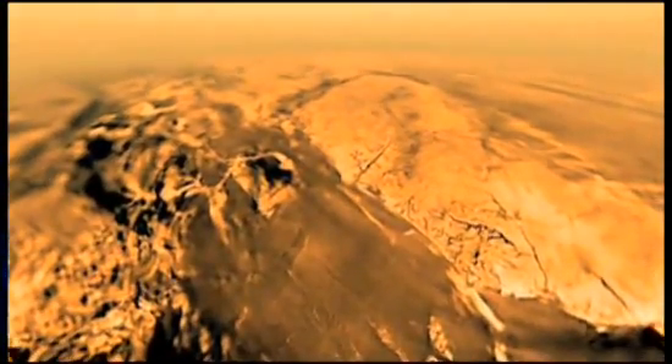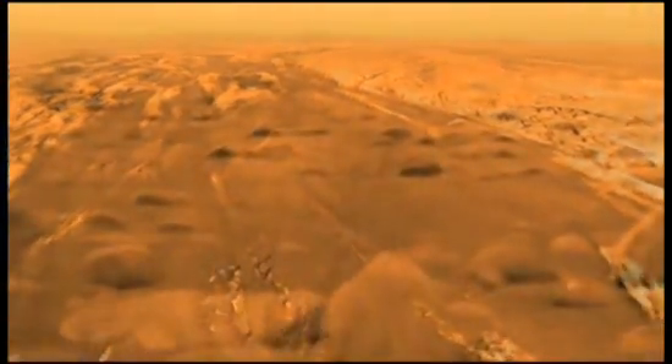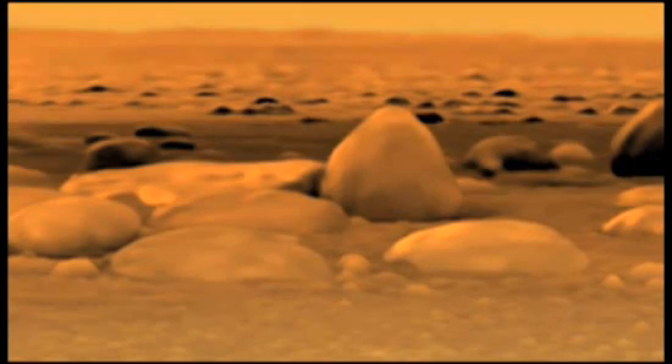During its descent, Huygens' onboard radar showed a complex topography, with ridges, rivers, and lakes, and even individual rocks on the ground.